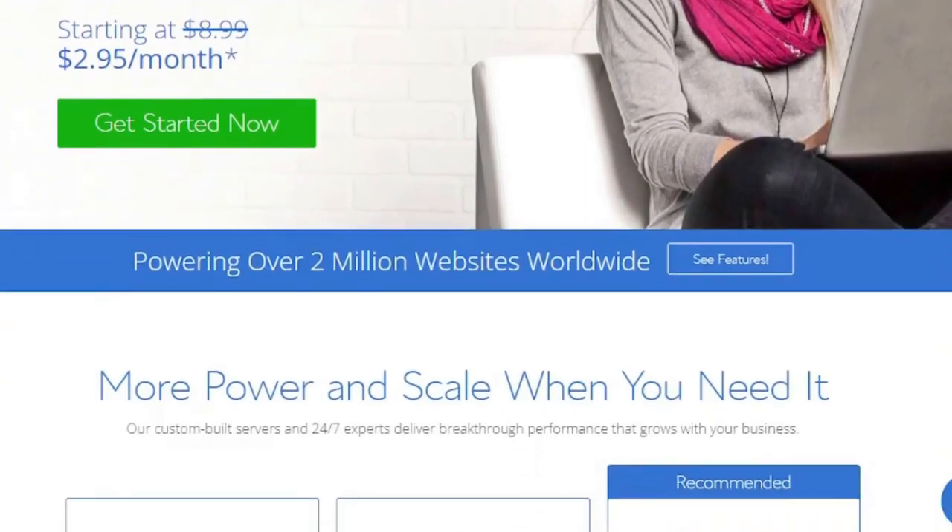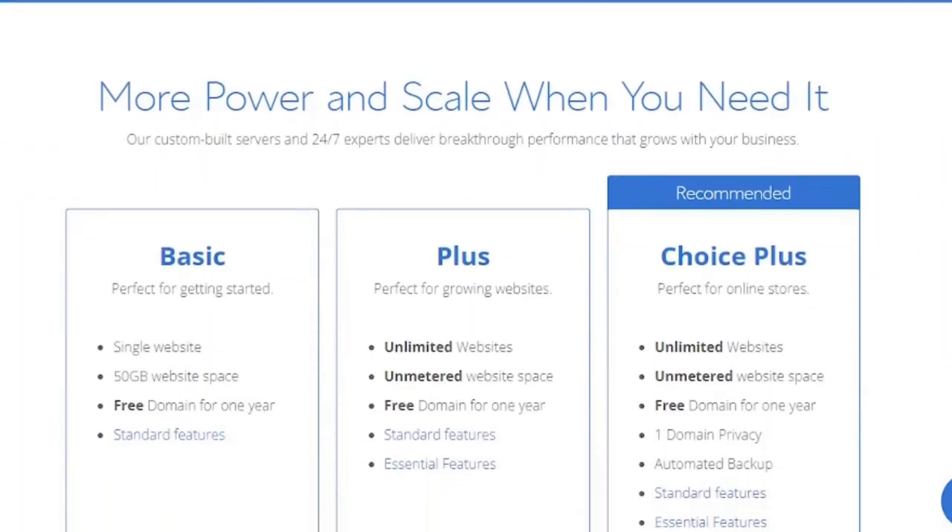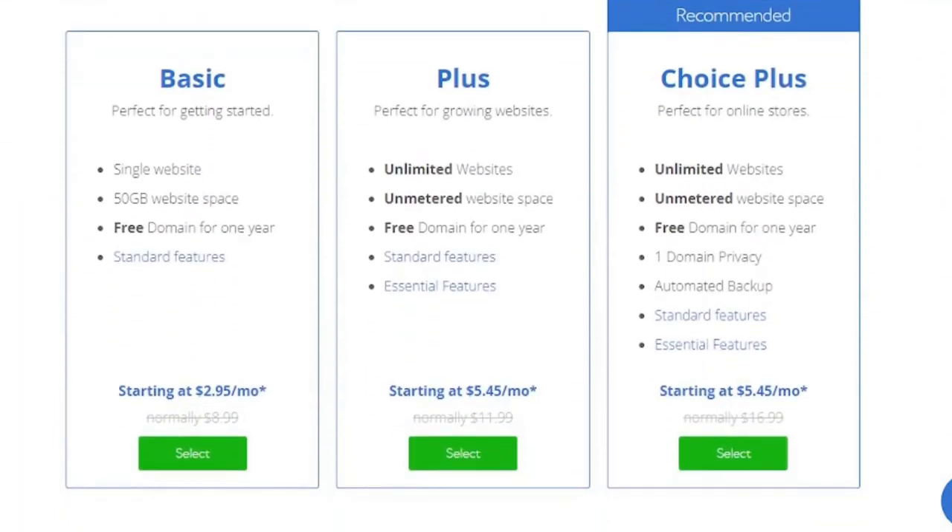Bluehost has all of the features you'd expect from a web host. That's why they're the finest for newbie website designers. You'll never need to switch to another provider if you start with them. You can click the link in the description below to sign up for Bluehost.